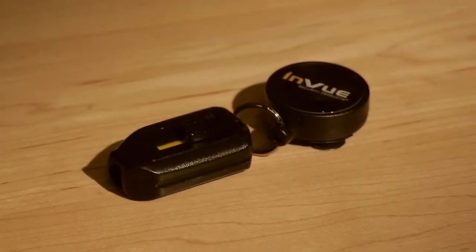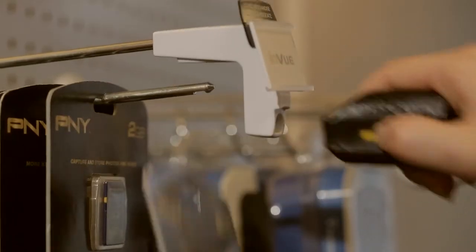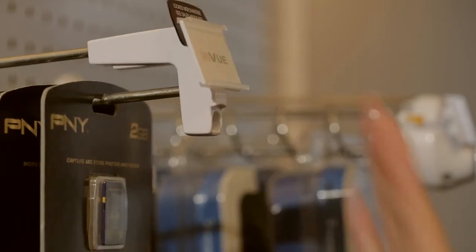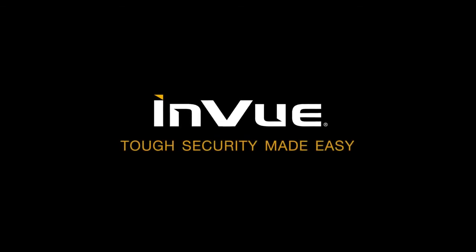Our tough patented OM key won't be defeated by off-the-shelf magnets and is extremely easy to use, making it perfect to protect soft-through merchandise. We provide the highest level of security so you get tough security that's easy to use.